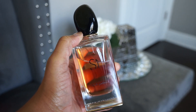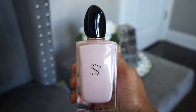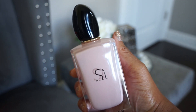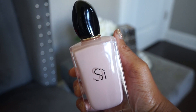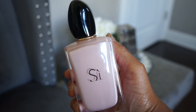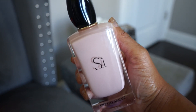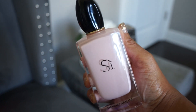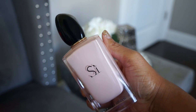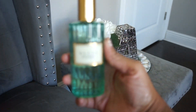Also from the Sì line I have Sì Fiori. I bought this because Takara Thompson described it as smelling like hubba bubba bubble gum, and that is kind of what it smells like to me too — that powdery bubble gum from back in the day with some floral touches. It's a really pretty scent. I like it for day-to-day use and also when I'm feeling very pretty and elegant.